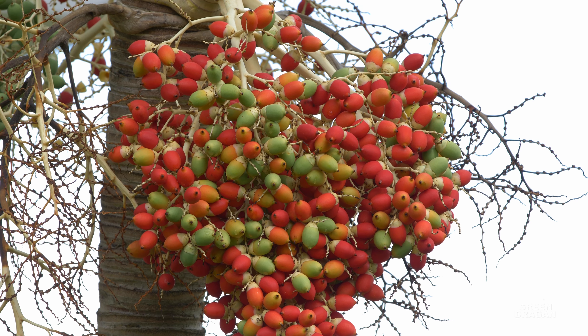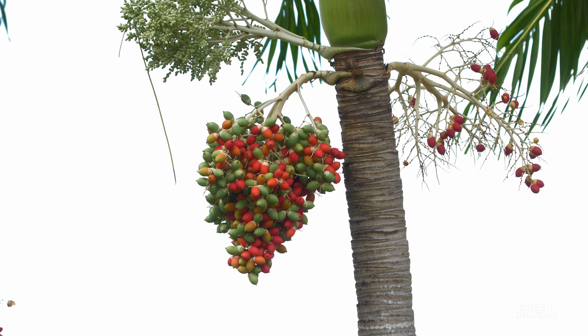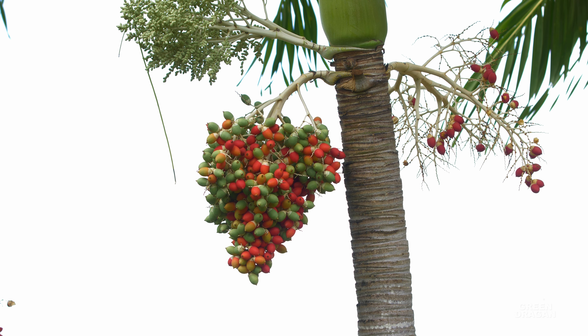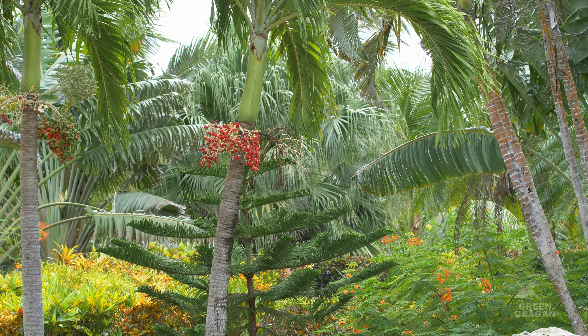Sometimes called the Christmas palm because the red fruits look like Christmas ornaments on a tree. Now the fruit are not edible but they are very attractive and colorful. It stays medium height.